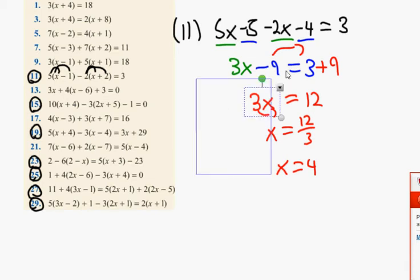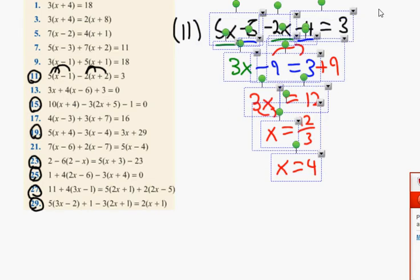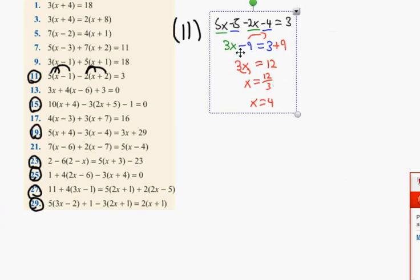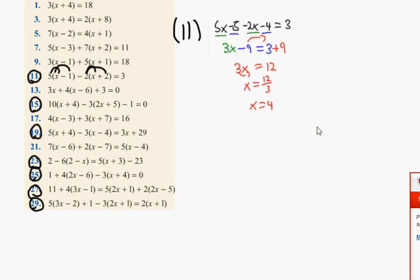A good few people got number 11 — that's the perfect answer. Don't worry, the book is often wrong. Next one: number 15.